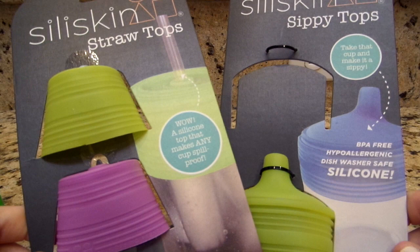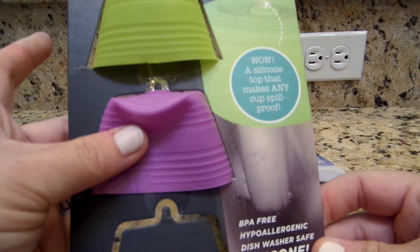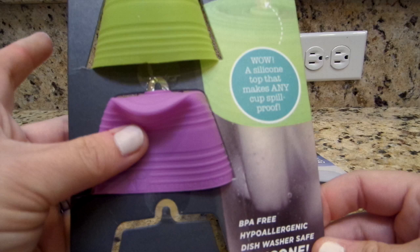I highly recommend Silly Kids products. They have a big line — including glass cups for older kids that have a silicone sleeve around them, making them easy to hold and shatter-resistant if dropped. Definitely check out their website; it's worth a look for sure.